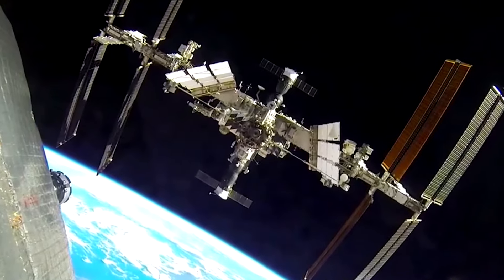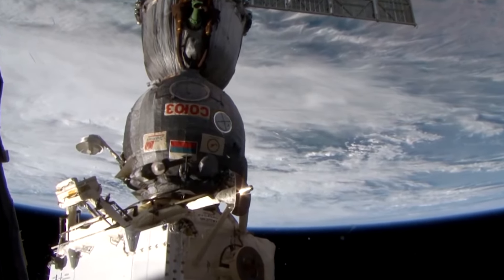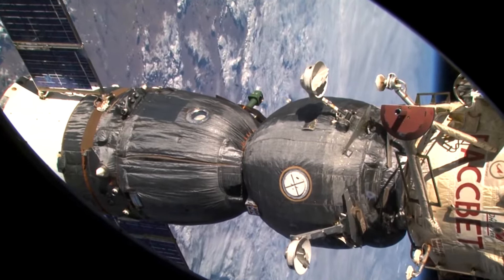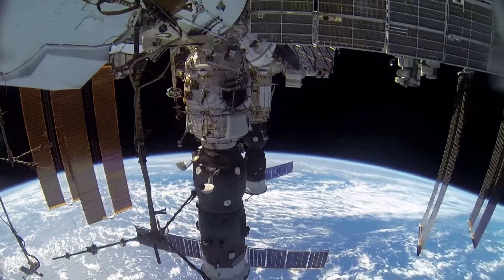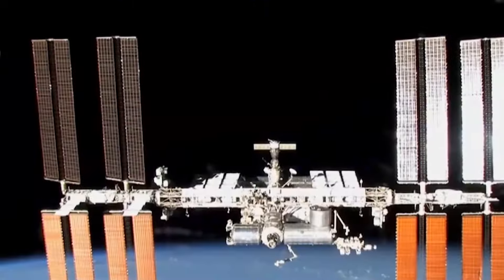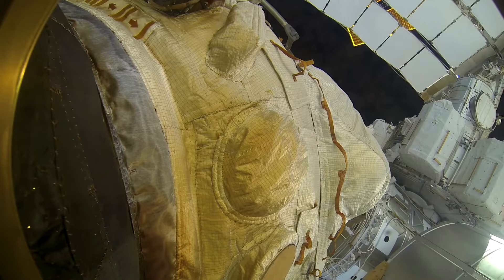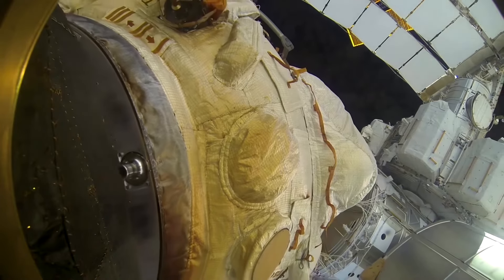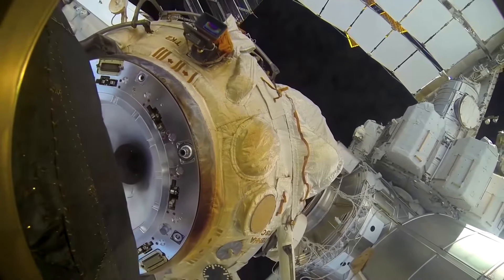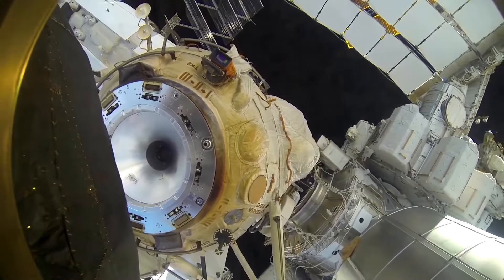And now you are invited to witness a truly rare space operation: relocation of a manned Soyuz spacecraft. Separation confirmed. We have a visual on the separation process.